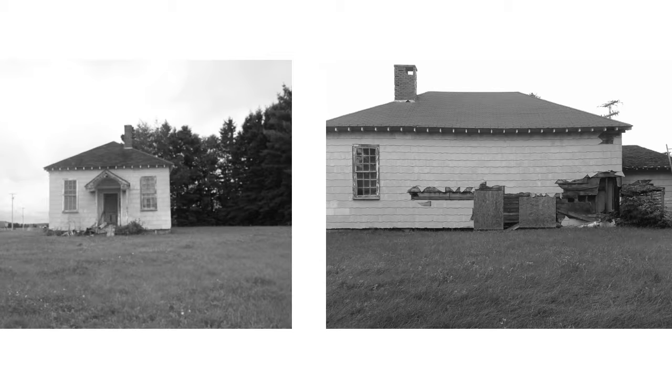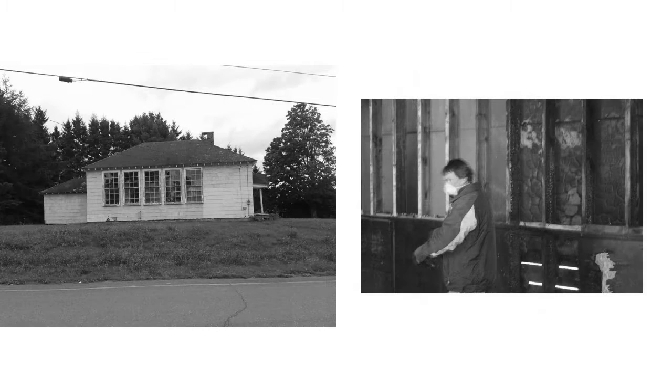Tragically, that building too fell prey to fire after being sold to a private owner, and it was left vacant and exposed to the elements. Until 2011 — that's the year the Grange building was purchased by the Presque Isle Historical Society. Their new vision for the hall included use as a small museum celebrating the history of education and town management along Maine's northern frontier, with a specific focus on Maysville's role in the Aroostook War.